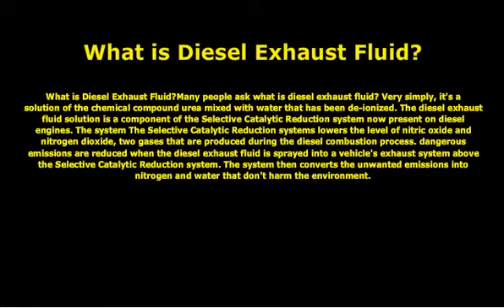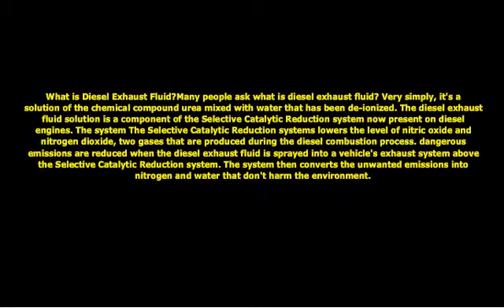What is diesel exhaust fluid? Very simply, it's a solution of the chemical compound urea mixed with water that has been de-ionized. The diesel exhaust fluid solution is a component of the selective catalytic reduction system now present on diesel engines.